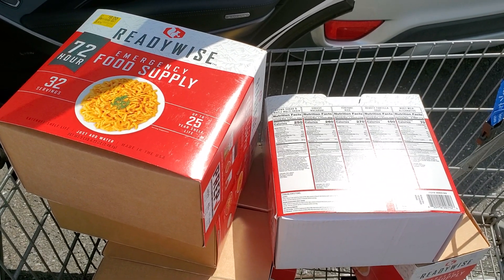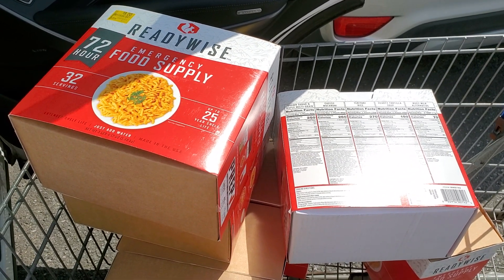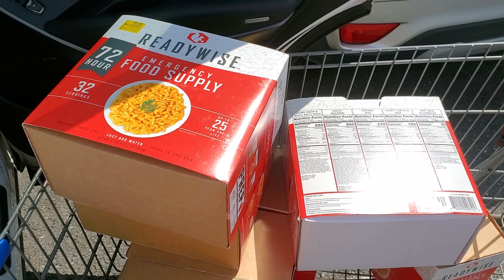Make sure you check the clearance aisle, because maybe they're doing it all around at every Walmart.